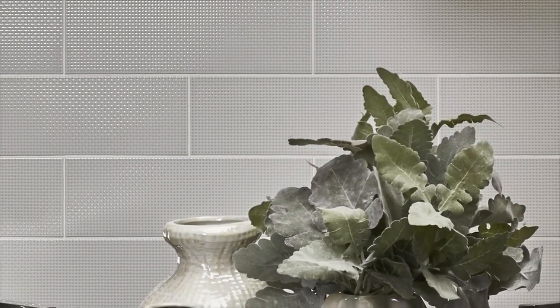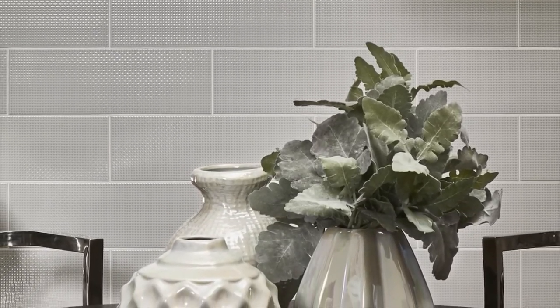The grass cloth texture was inspired by one of Matthew's preferred fabric wall coverings and features a basket weave pattern that adds a soothing symmetrical texture.